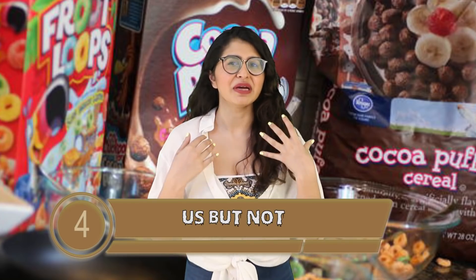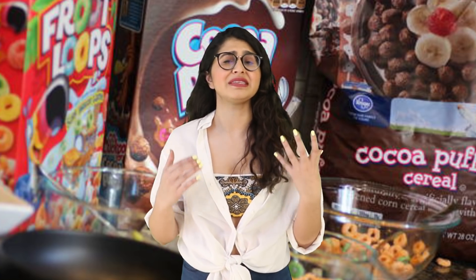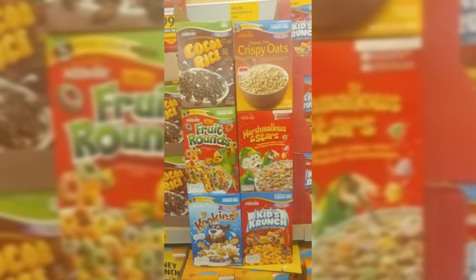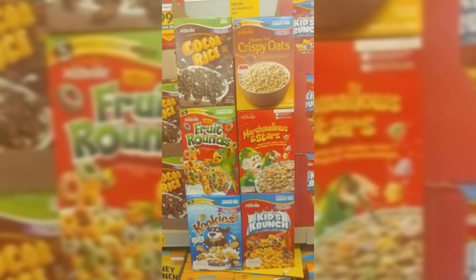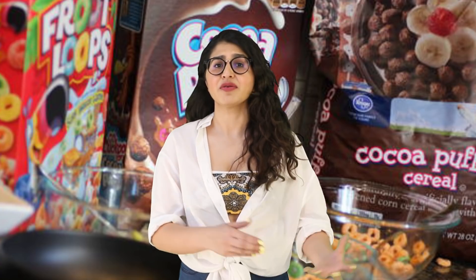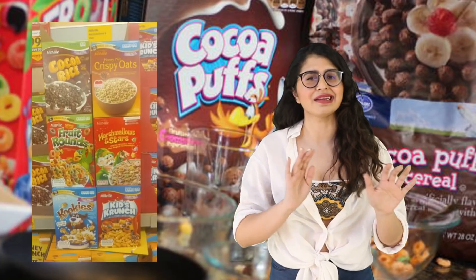At number 4 is Us But Not. Shared by Reddit user Sellabrats, it's 8 cereal boxes that look exactly the same as popular cereal brands except they're called different things. Fruit Loops is now Fruit Rounds, Lucky Charms is now Marshmallows and Stars, Cheerios are now Honey Nut Crispy Oats, Rice Krispies are Cocoa Rice and so forth. From the picture you can just tell that these taste slightly off.